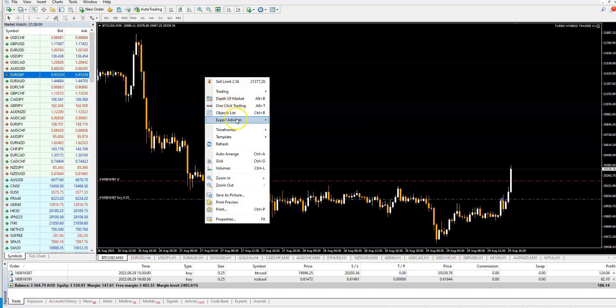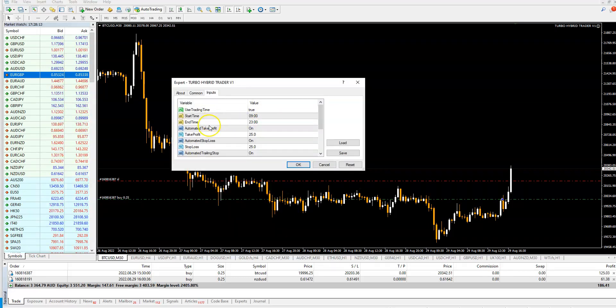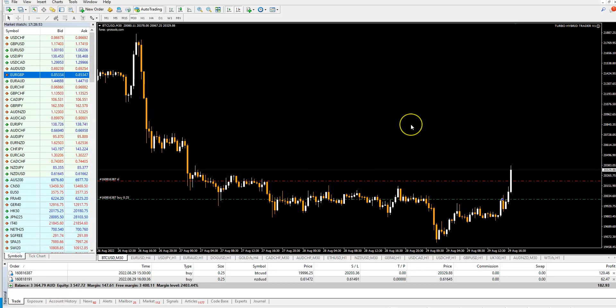You see it's all automated. I said in the last video this is the best option, but you can always set things manually — for example, you can put take profit at 50 pips and then the trader will stop there and close. Or you can change the stop-loss or disable trading altogether. But I advise you to use the automated options.